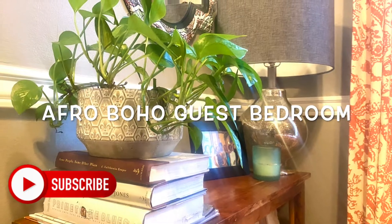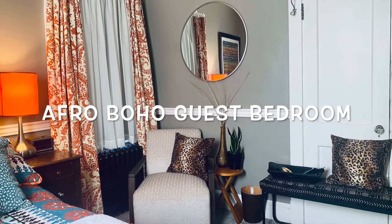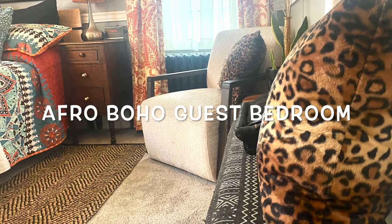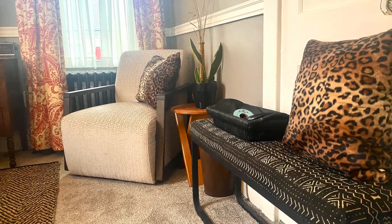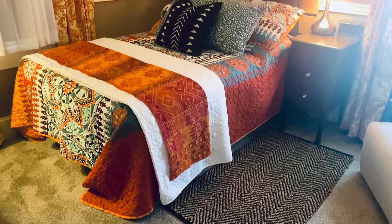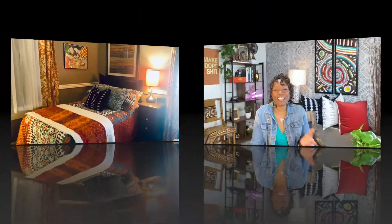I hope this Afro Boho room tour inspired you. Adding more elements of the Afro Boho design style to your home isn't hard — just remember the five main characteristics. If you'd like a deep dive on the Afro Boho design style, I've dropped the link to that video in the description below. Please let me know your favorite thing from this room tour. Thank you so much for swinging by my channel — go ahead and click the link and watch one of my videos right now. You might even binge watch a few. See you in the next video!